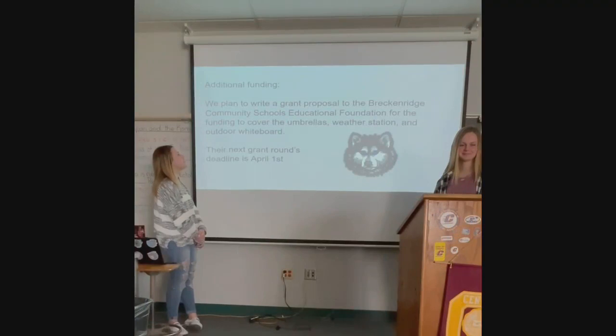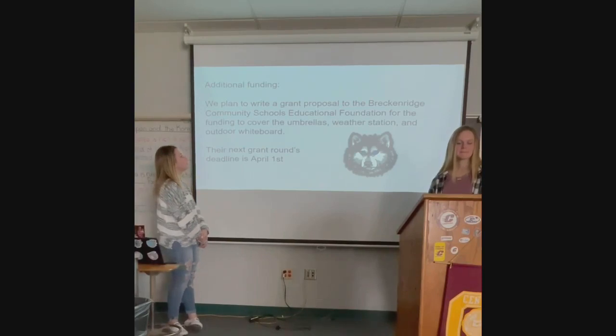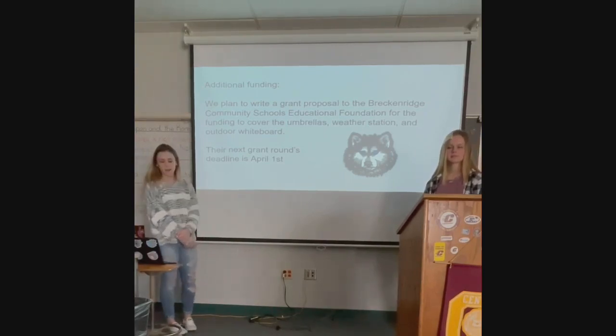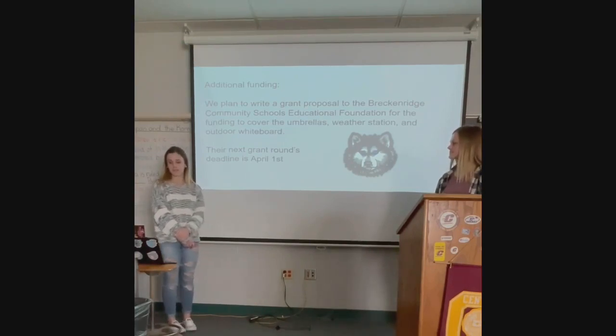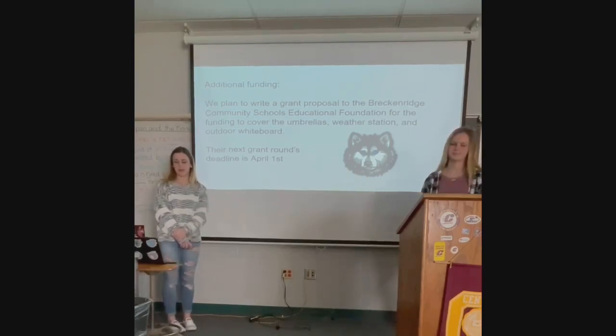For additional funding, we plan to write a grant proposal to fund the finishing touches for phase three. We are going to write the proposal to the Breckenridge Community Schools Education Foundation, which is a group of retired educators and business people from Breckenridge. They've been around for 25 years and they fund projects submitted by school personnel. Our advisor, Ms. Willman, is going to help us apply for this grant.